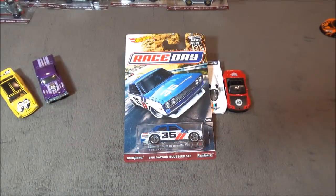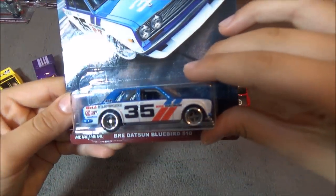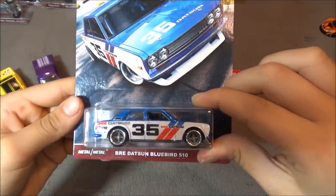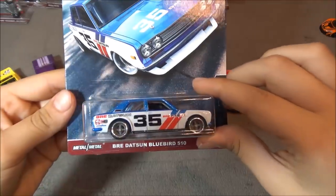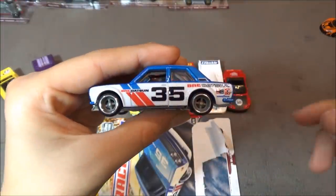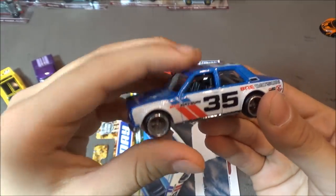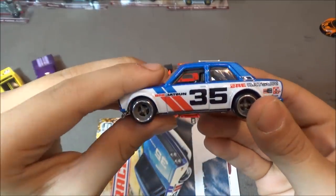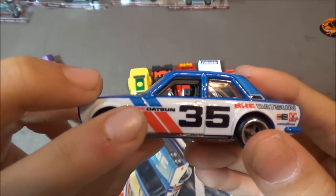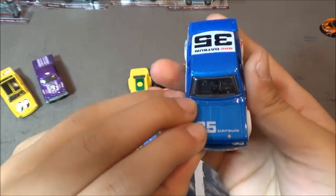The third car that everyone's been waiting for is the Brie Datsun Bluebird 510. This car is really cool from the card and how it looks. It has a really good color combination with the grey wheels and the blue and red stripes. It says 35 on the side and it says Brie Datsun right here. This is a really cool car in my opinion.